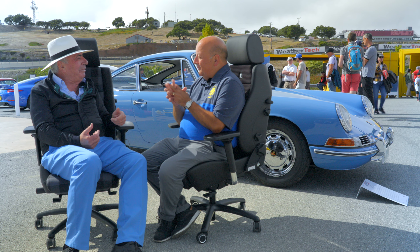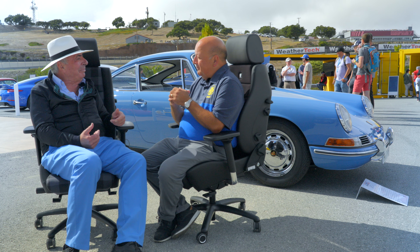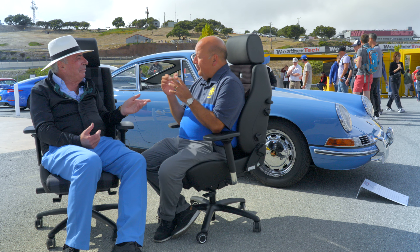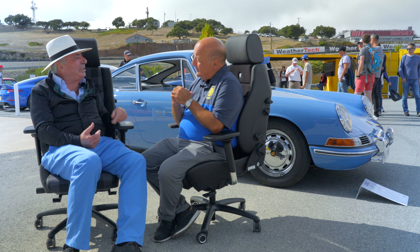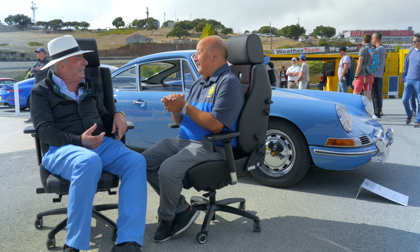Thank you for bringing it here to Rennsport. It is 60 years of the 911, and looking back to the beginning, people will better understand why the car became so iconic. By the way, since 1975 I've been a member of your club also.